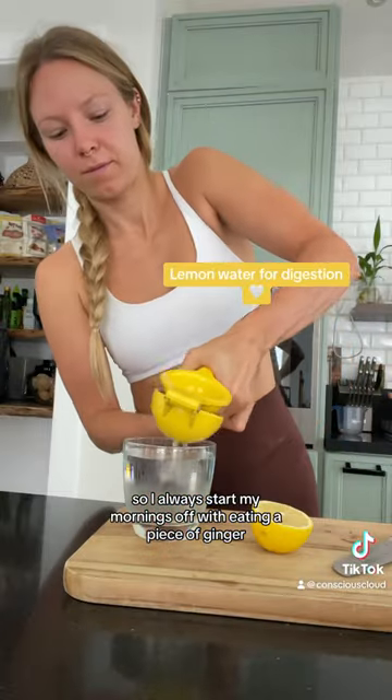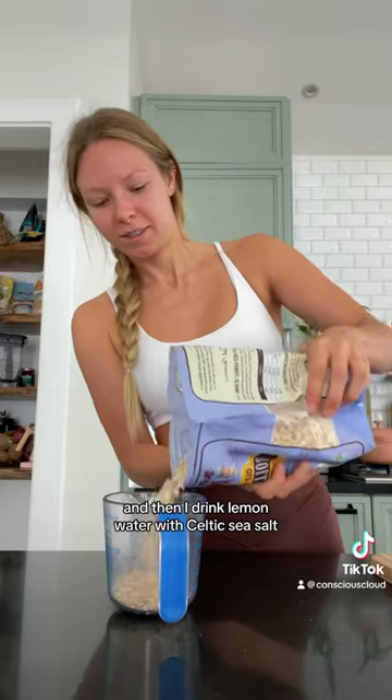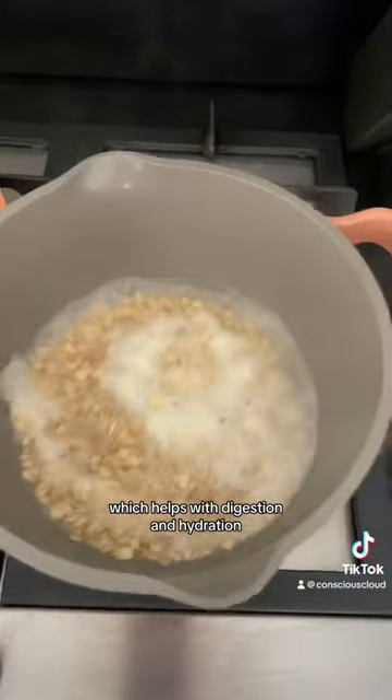I always start my mornings off with eating a piece of ginger, and then I drink lemon water with Celtic sea salt, which helps with digestion and hydration.